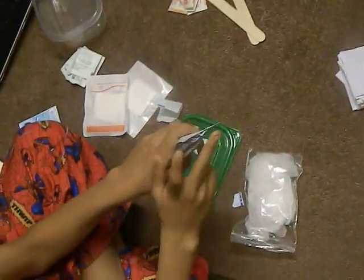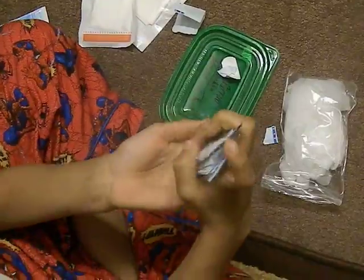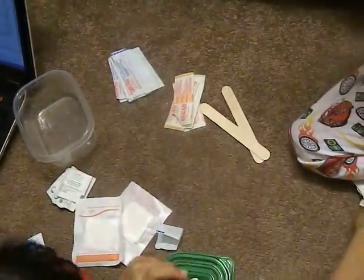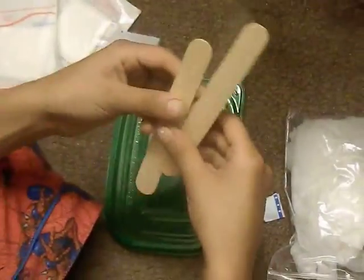The most common thing: bandages. If you ever get hurt, you'll use some bandages. There are also some guidelines so you know what to do with the victim.